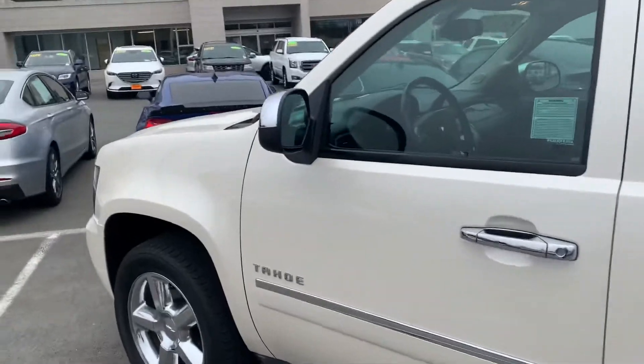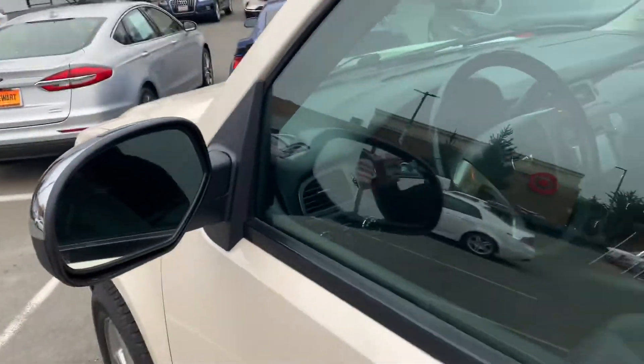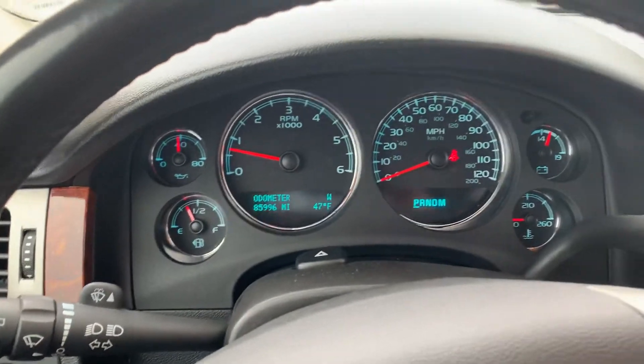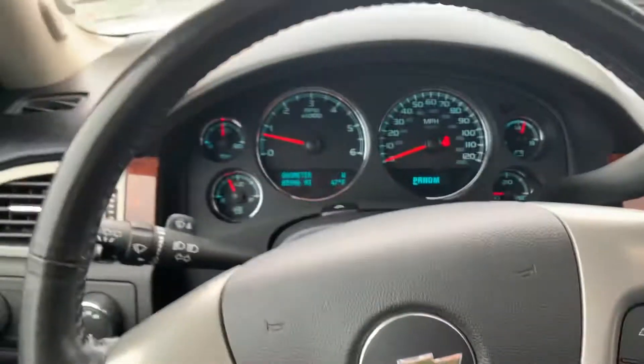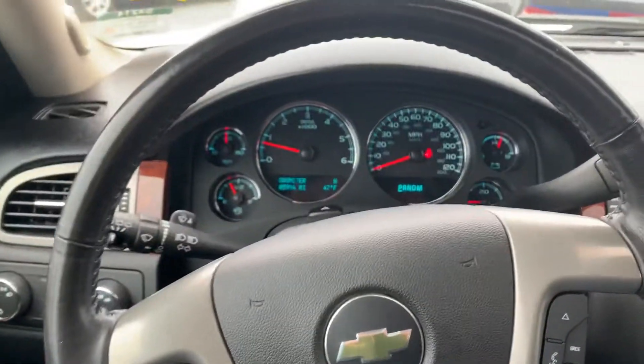Otherwise it's looking really good. This does have the blind spot indicators in the side mirrors. There's a lot of orange and just under 86,000 miles. XM radio hookups — all the good stuff. Let me know what you think and how I can help. I appreciate it.